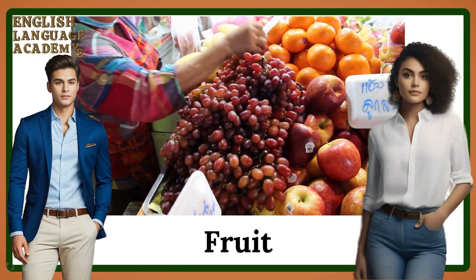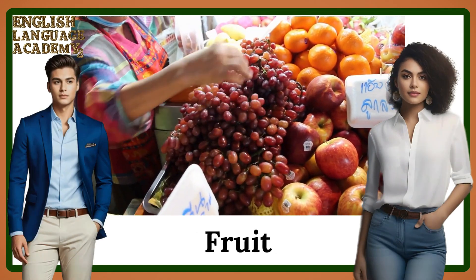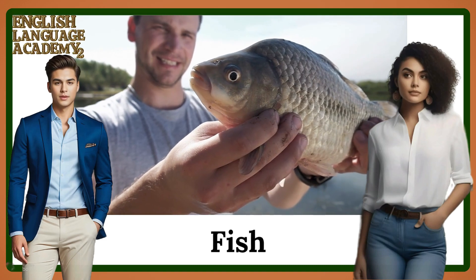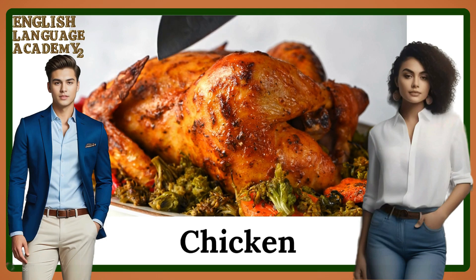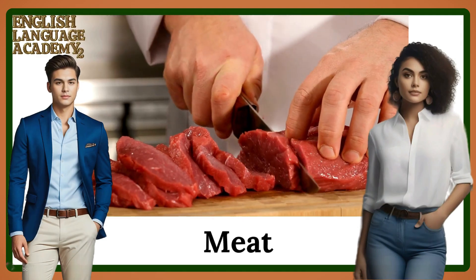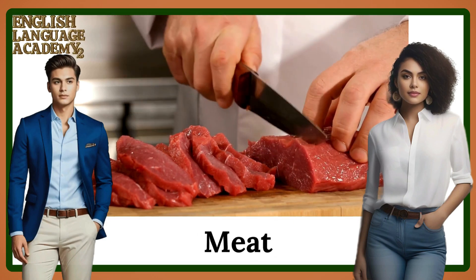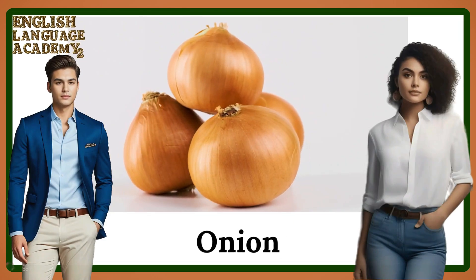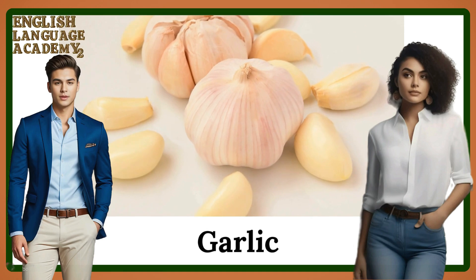Fruit. Fish. Chicken. Meat. Onion. Garlic.